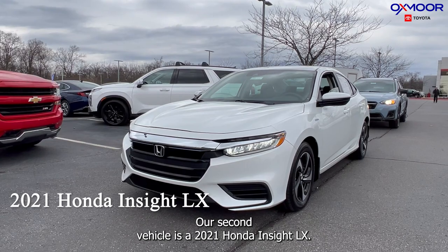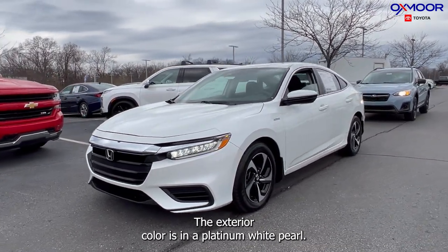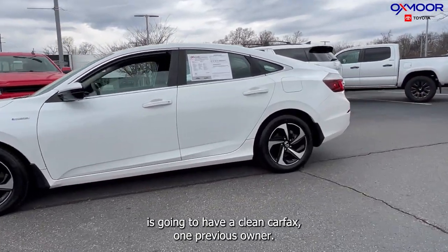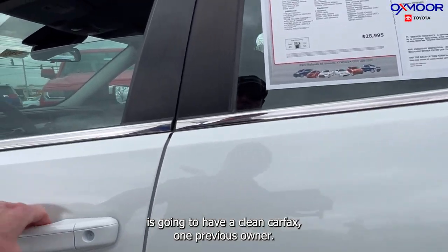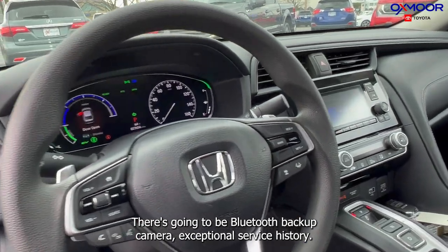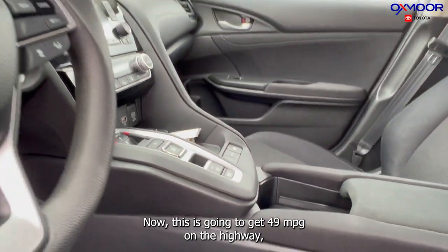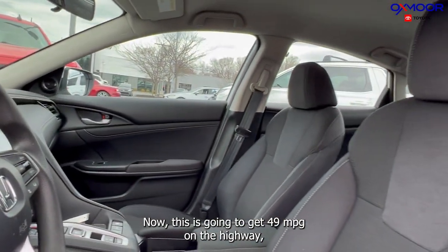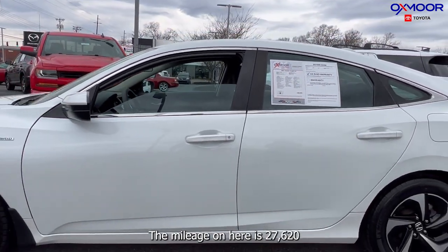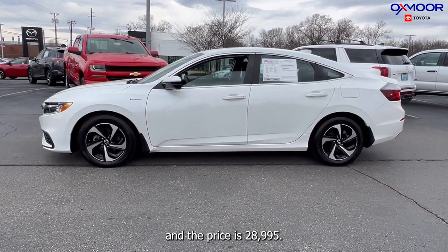Our second vehicle is a 2021 Honda Insight LX. The exterior color is in a platinum white pearl. This vehicle is going to have a clean Carfax, one previous owner, and it was locally owned. There's gonna be Bluetooth and a backup camera, with an exceptional service history. This is gonna get 49 miles per gallon on the highway and 55 for the city. The mileage on here is 27,620 and the price is $28,995.